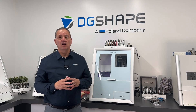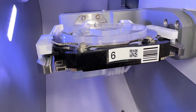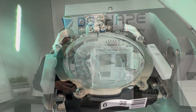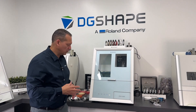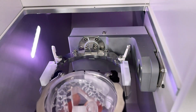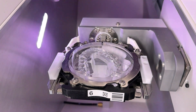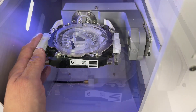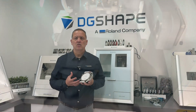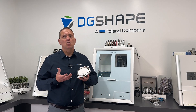Enhanced Adapter Detachment Unlocking Mechanisms: building upon the foundation of the DWX52D, the adapter detachable and lockable parts in the DWX53D have undergone a significant evolution. The redesigned fixing knob is now larger and ergonomically designed for easy gripping, allowing for effortless one-handed loading, unloading, and locking operations. This user-friendly feature enhances operational efficiency and streamlines workflow processes in dental milling applications.